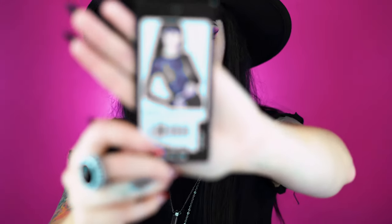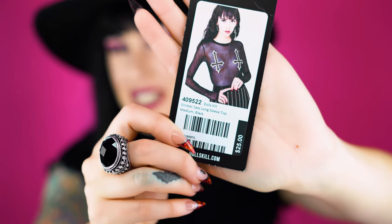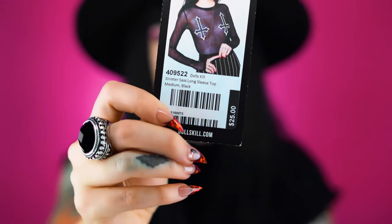I found the tag - it's called the Sinister Sass long sleeve top. You can see the crosses are placed to cover the nipples, so if you're going out you'd probably want to wear a bra because you'll think you're covered and then you'll be like 'hello' - and that's why you got so many drinks bought for you that night!